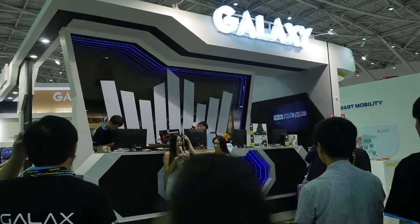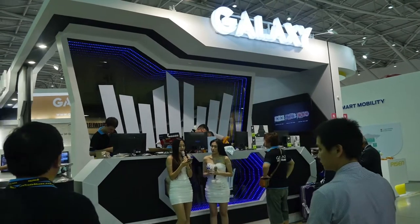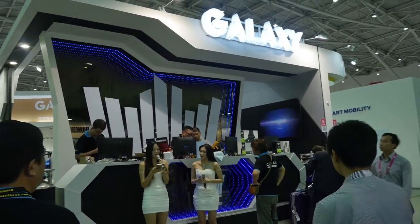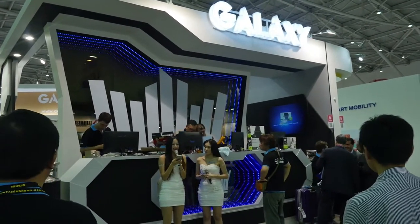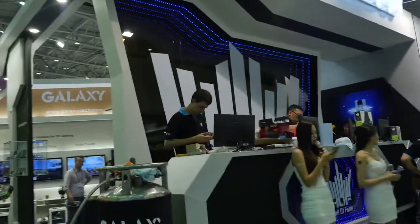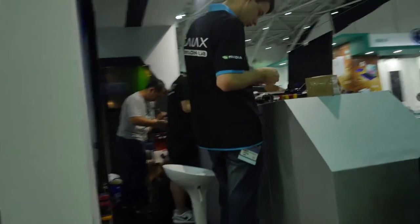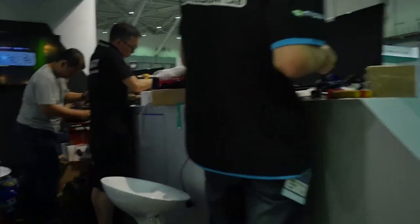Hey everyone, welcome to this new video from Overclocking TV. I'm Tuffman and I will be your reporter here at Computex. As you can see, this is the Galax booth, where they are making introductions on what will be going on this week. There's a tank of liquid nitrogen on display.